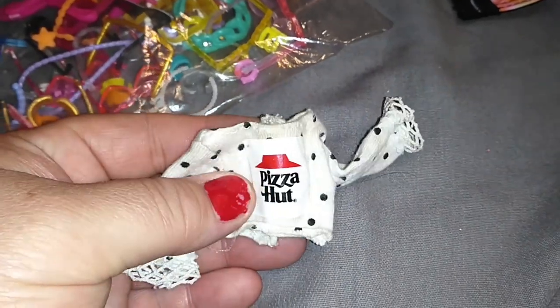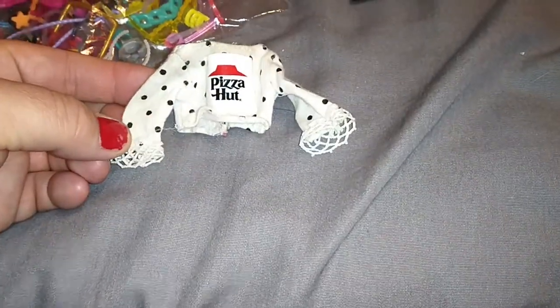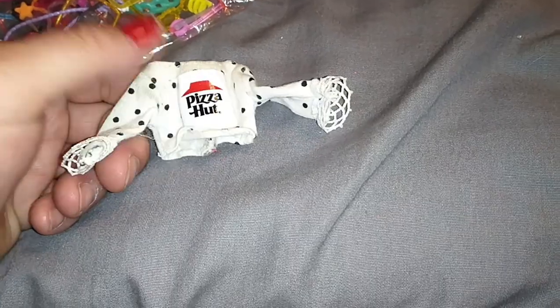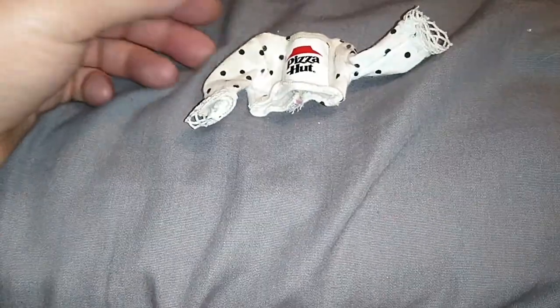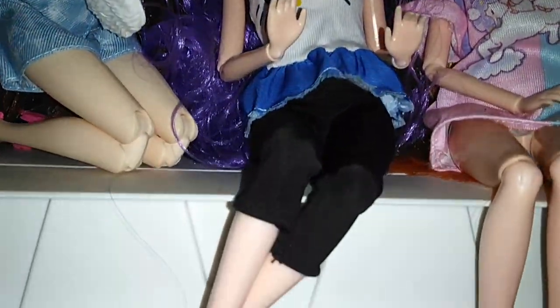I just wanted to throw in there the Pizza Hut Skipper shirt. I don't think I have any of the other pieces to it, but we did have the pizza ones in our collection — one of our kids had it. There she is, guys — I know it's the middle of the video, but there she is.